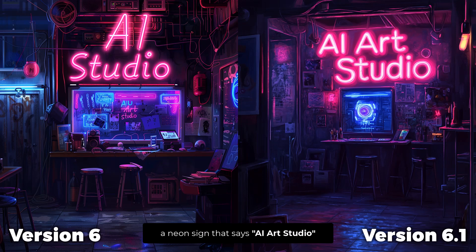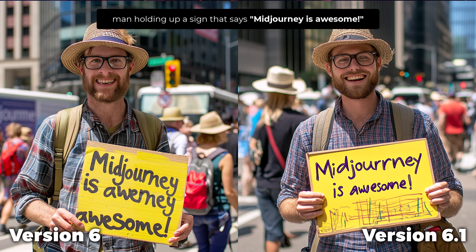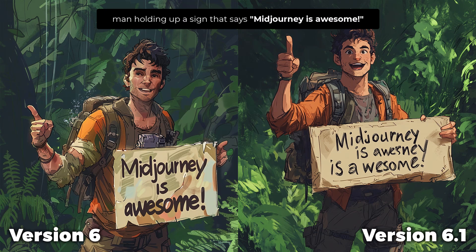Version 6.1 has also improved text accuracy — when you prompt using quotation marks to create text, you get a more accurate word or letter based on what you've typed in. I prompted for 'AI Art Studio' and the word is missing in version 6 but appears in 6.1. In another example it repeated the word 'art' on the left but 6.1 fixed that on the right. Same again for 'Midjourney is awesome' — there are errors on the left, fixed on the right. Though with one example, the version 6 result was actually better than 6.1, so it's not perfect.